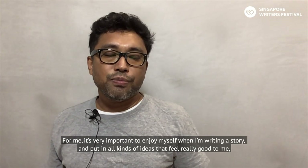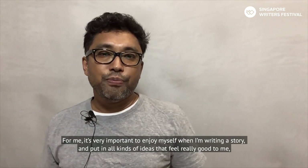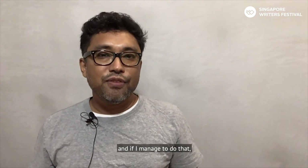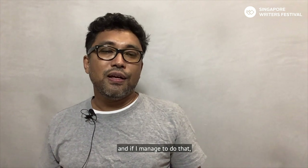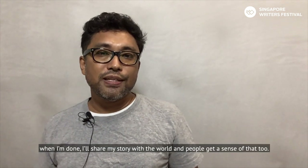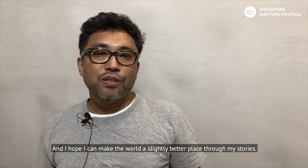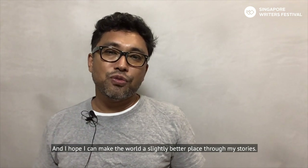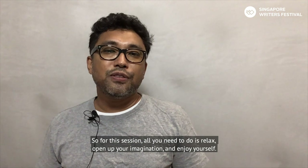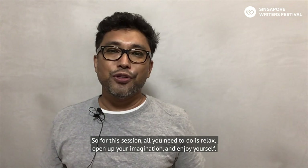For me it's very important to enjoy myself when I'm writing a story and put in all kinds of ideas that feel really good to me. If I manage to do that, when I'm done I'll share my story with the world and people get a sense of that too. I hope I can make the world a slightly better place through my stories. So for this session, all you need to do is relax, open up your imagination and enjoy yourself.